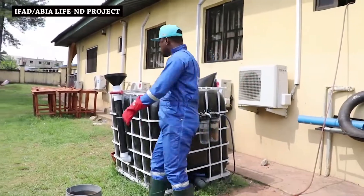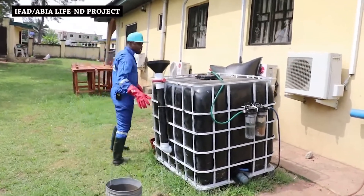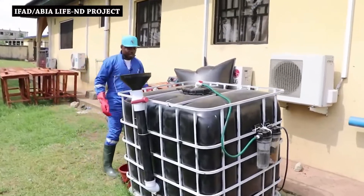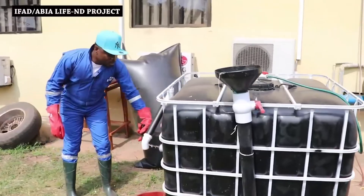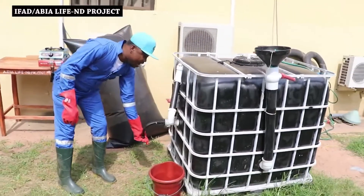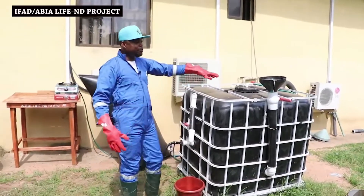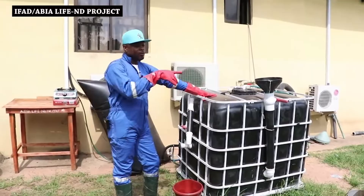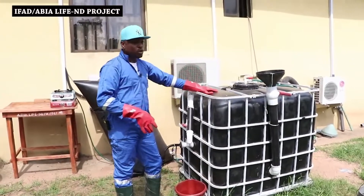We also have a stirrer if we want to agitate the contents in this digester. We'll just stir, and this will agitate the organisms that feed on this feedstock — the organic material that was just poured into this container.